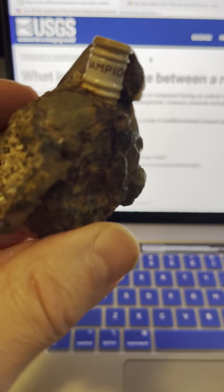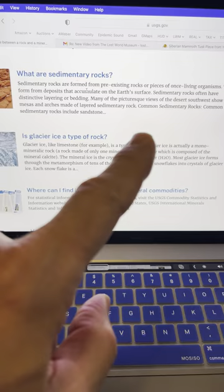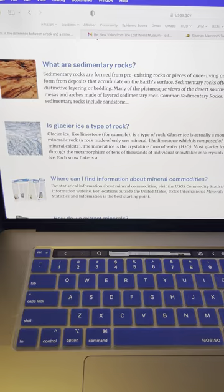Many are still not convinced that rock can form quickly. Let's look to science. On their website, they explain that sedimentary rocks are formed from pre-existing rock pieces and that they accumulate on the Earth's surface. That's how they're formed.